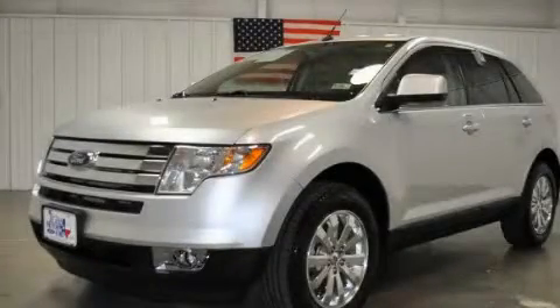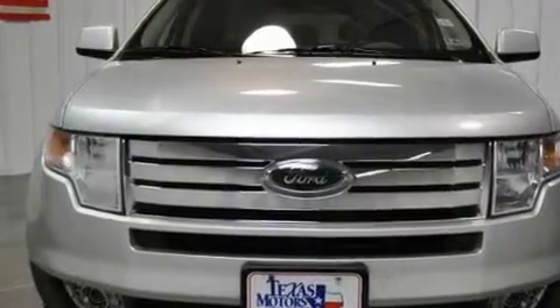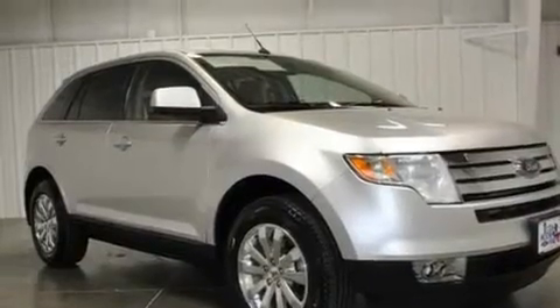This is a certified pre-owned 2010 Ford Edge, a car-like ride in space like an SUV. It has a 3.5 liter 6-cylinder engine and a 6-speed automatic transmission.